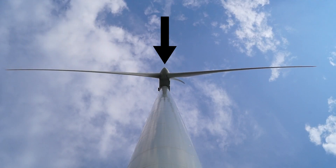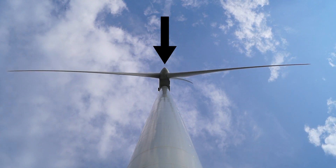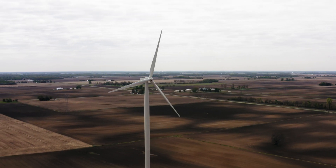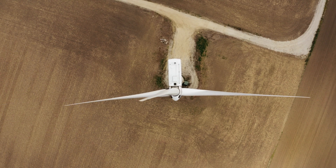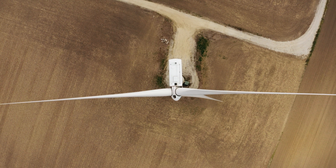Traditionally, wind turbines point in an upwind direction, and there is a reason why this is favoured. By having the blade upwind of the tower, you reduce the disturbance or shadowing by the tower of the airflow onto the turbine blades. There is also evidence that downwind turbines are noisier due to this disturbed airflow, and can experience greater blade loads compared to upwind turbines.